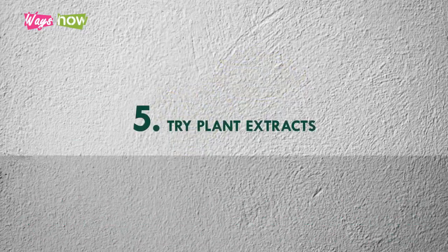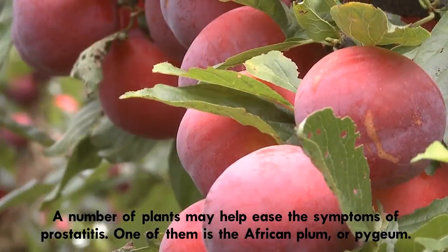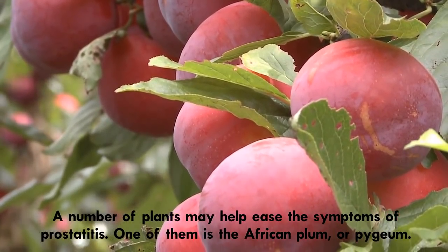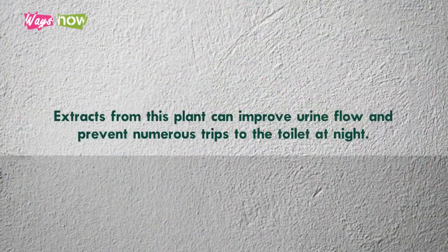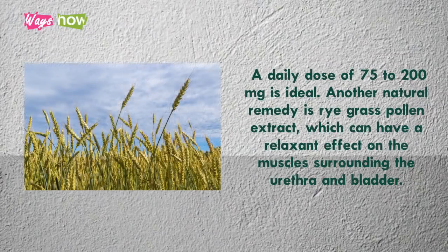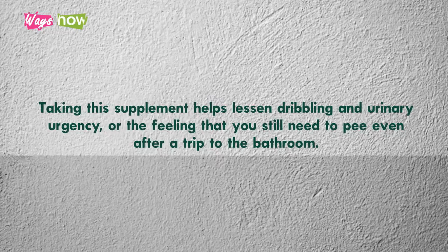5. Try Plant Extracts. A number of plants may help ease the symptoms of prostatitis. One of them is the African Plum, or Pygeum. Extracts from this plant can improve urine flow and prevent numerous trips to the toilet at night. A daily dose of 75 to 200 mg is ideal. Another natural remedy is Rye Grass Pollen Extract, which can have a relaxant effect on the muscles surrounding the urethra and bladder. Taking this supplement helps lessen dribbling and urinary urgency, or the feeling that you still need to pee even after a trip to the bathroom.